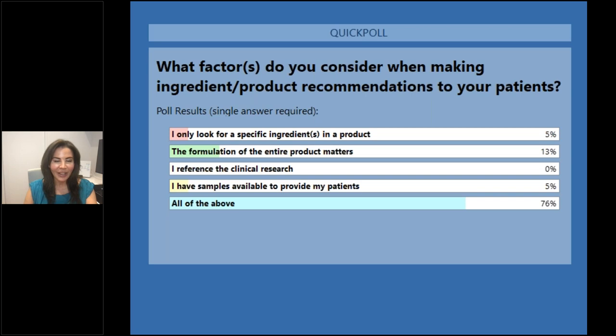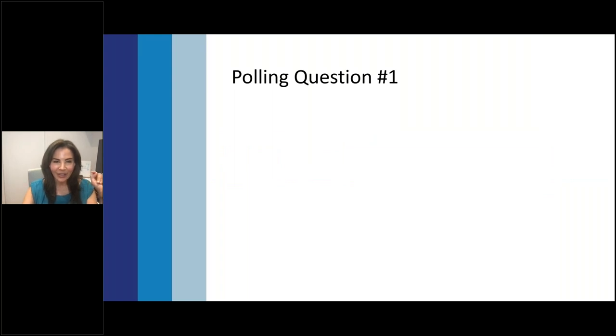Looking at the primary outcome for that question, all of the above is the top answer, followed by the formulation of the entire product matters. So let's move ahead and get back to our slides.